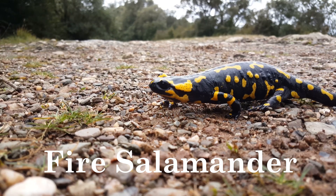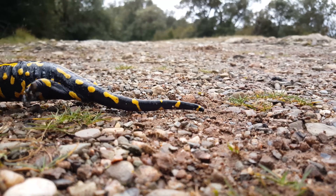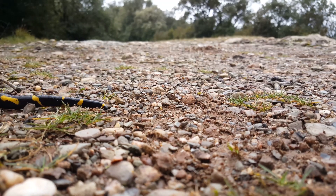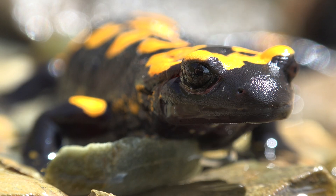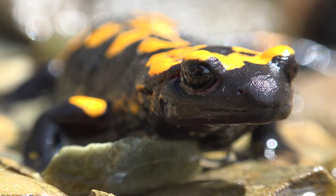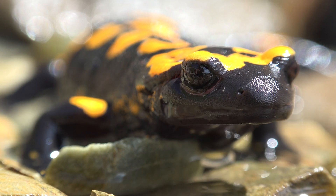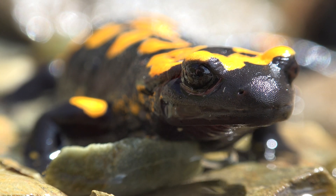Fire Salamander. Fire salamanders feed on insects, worms, and small invertebrates. They are found in damp woodlands and near streams in temperate forests. Native to Europe, fire salamanders are commonly found in Germany, France, and Spain.